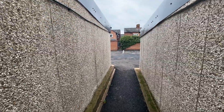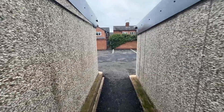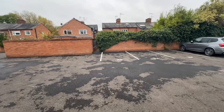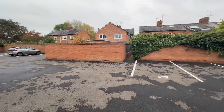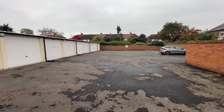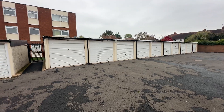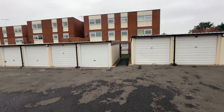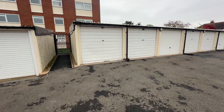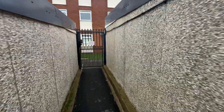I'm just briefly going to show you the garage block here. There's plenty of parking out here. As you can see, it's all very well looked after. Quite impressed, really, with the maintenance of the whole building and outside space.